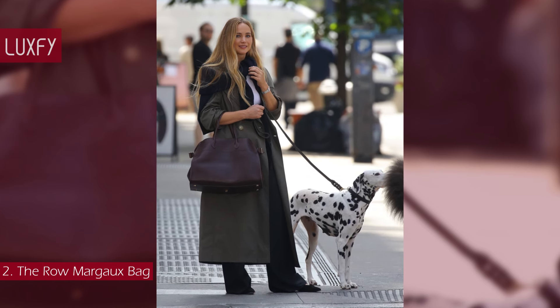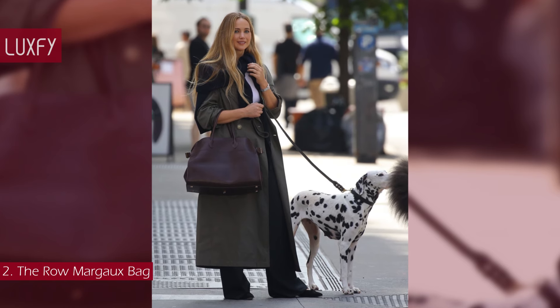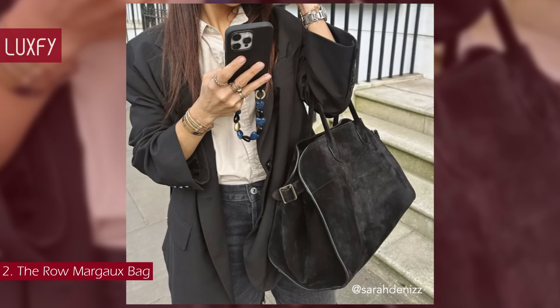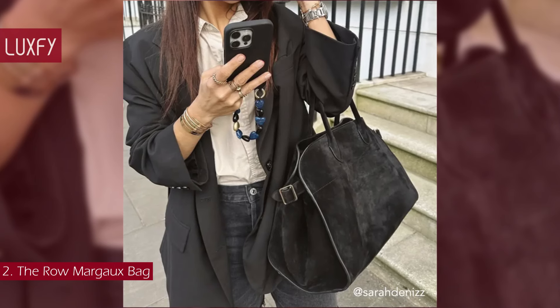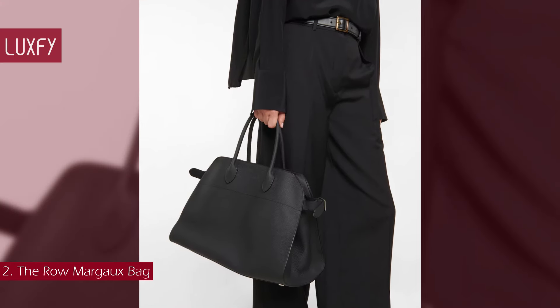Everything you need for an overnight trip or long-haul flight — this is a timeless, elegant tote bag you will love for years. The Margaux 15 bag is sold for $4,390.